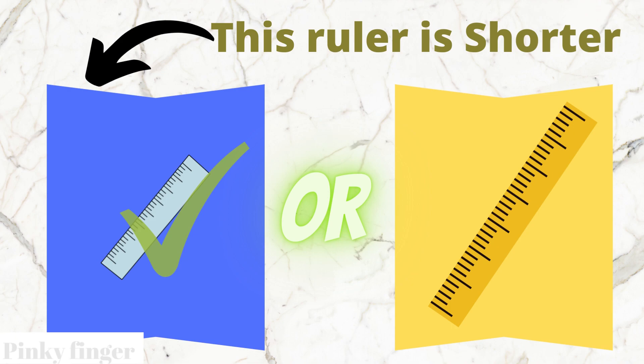Yes, you are correct. The blue box ruler is shorter than the yellow box ruler.